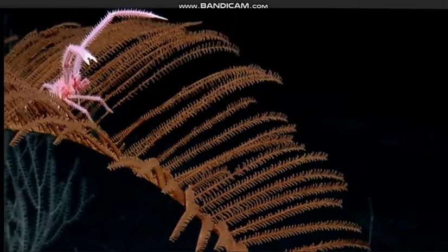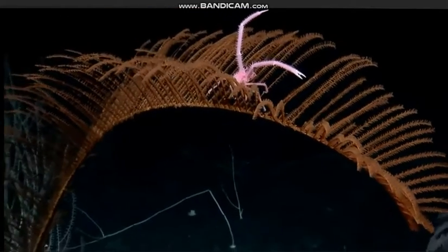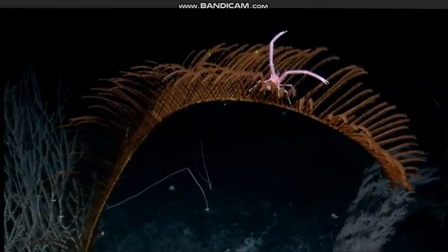Kill lasers? What is the name of this squirrel, Chris? It's a Bathypathes, and that little squat lobster is a Eurytptychis new species. We've collected it now.